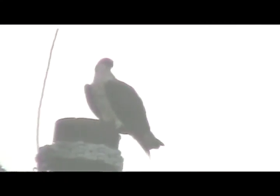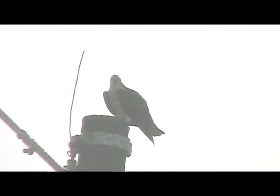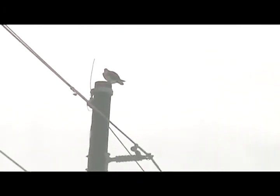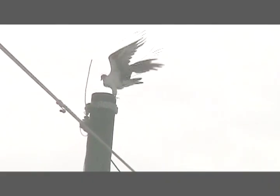Yes, an osprey in the Sonoran Desert — it was an awesome catch. It had to be migrating because they feed almost exclusively on fish. We could tell it was an osprey or an eagle from a distance because of the wingspan, but it was an osprey.